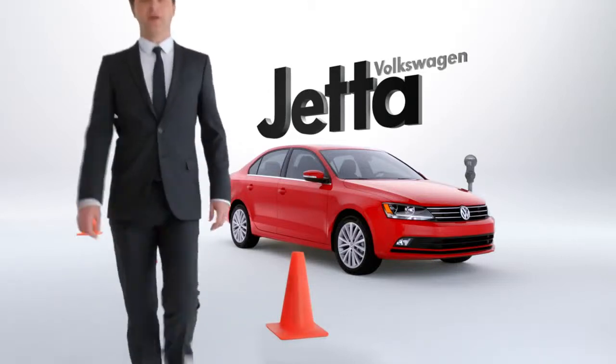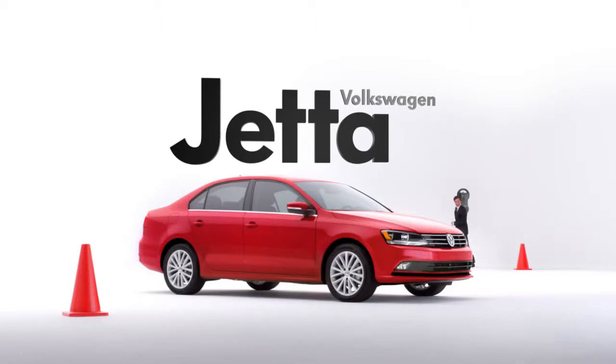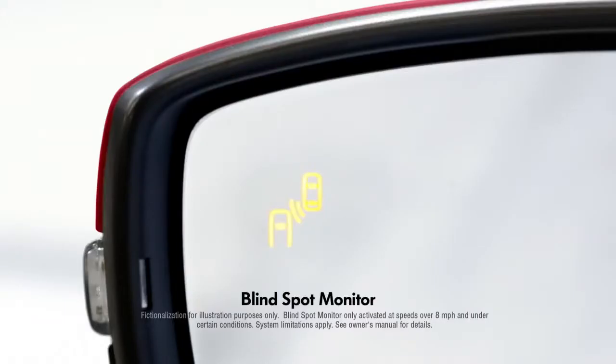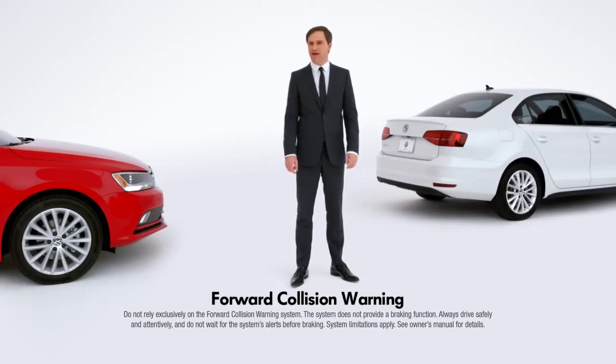When you're driving, things aren't always what they appear to be. For those unexpected moments on the road, the Volkswagen Jetta offers available driver's assistance features like blind spot monitor and forward collision warning to help alert you to what's ahead.